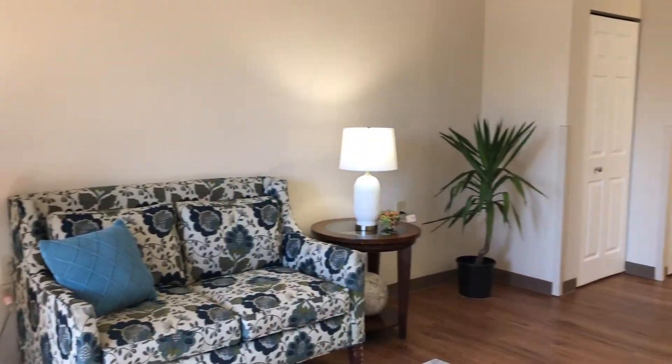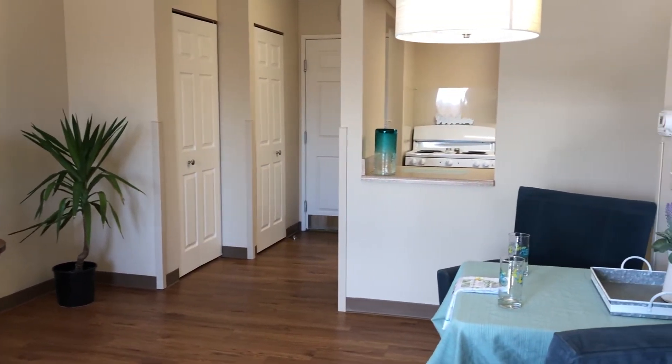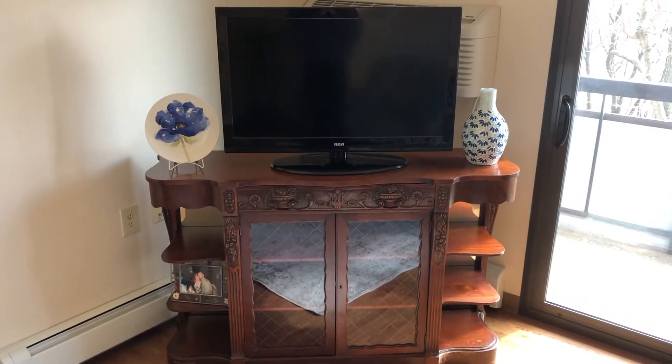We've now entered our living space, which you can see seats at least five guests comfortably. We've got a beautiful dining area — a wonderful place to sit and talk with friends, play a game, watch television, or just catch up.